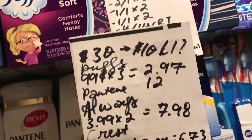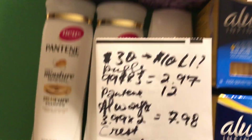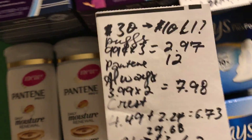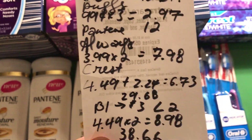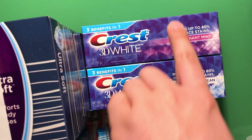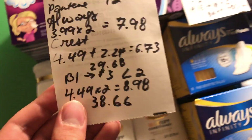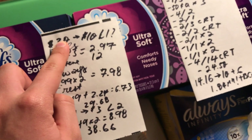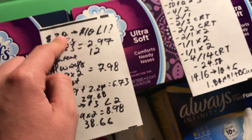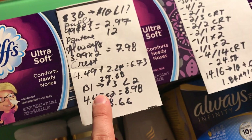Here's what I did towards the spend $30: I got three Puffs tissues at 99 cents, three Pantene for $12, two Always at $3.99, and Crest that was marked down half off — $4.49 down to $2.24 — making it $29.68. CVS has a 98% rule, so you only need to be 98% of the way to $30, which is $29.40. I was there, so I did get my extra buck.